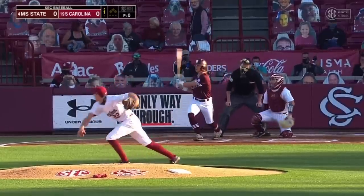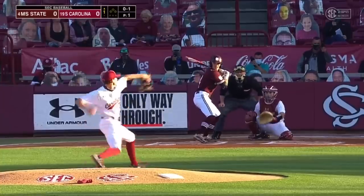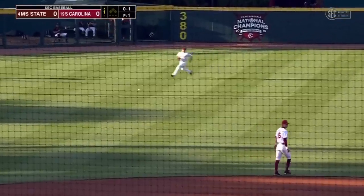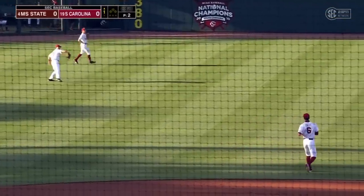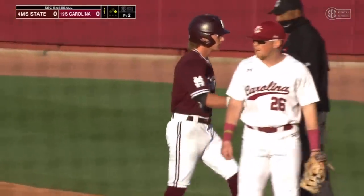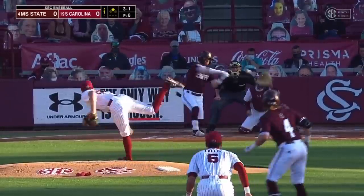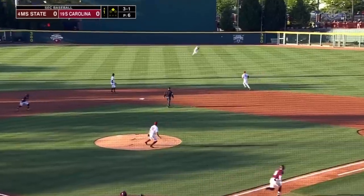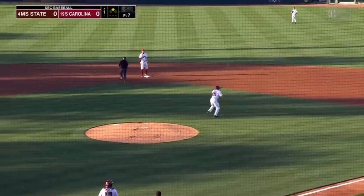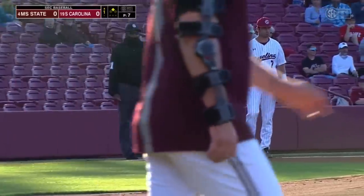First base tonight with seven home runs. He's going to lace that into left center where Brady Allen is there to scoop it. So a leadoff hit, and it's now 30 games. State's best hitter. 3-1, and the preseason All-SEC player will wrap that into center field, and they're at the corners with nobody out.